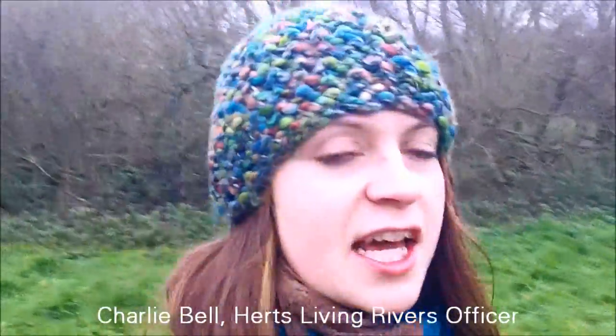Good morning, it's Thursday 28th of November 2013 and I'm here at Singler's Marsh on the River Minram at Welwyn in Hertfordshire. It's a very exciting day because we're going to be starting a river restoration project. We'll be removing some silt from the bed of the river and replacing it with lots of nice clean gravel, which will be fantastic habitat for fish to spawn in, for invertebrates to live in, and for plants like water crowfoot to get a foothold in.